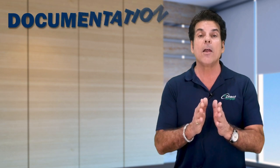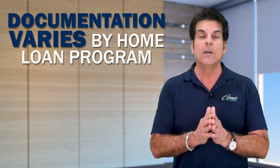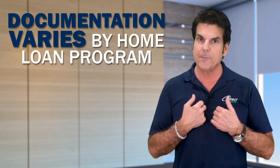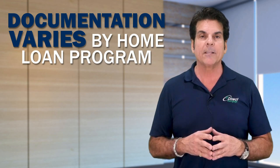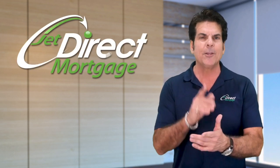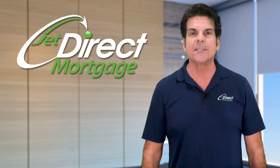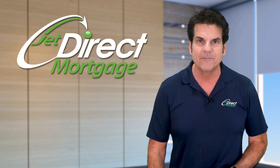Now there are many loan programs out there that have more documentation requirements and even less. So speak to your loan professional — speak to me. I'll tell you what you need, and based on your situation, we can get the ball rolling for you and you'll know ahead of time that you're ready to go without any unexpected bumps on the road. Again, my name is Lou Cirillo with Jet Direct — give me a call at 917-763-0007. Have a great one.